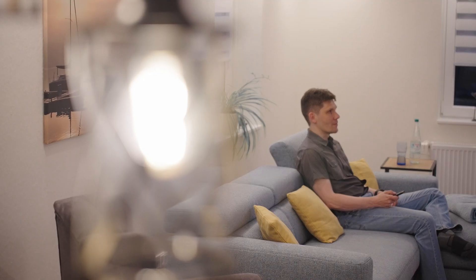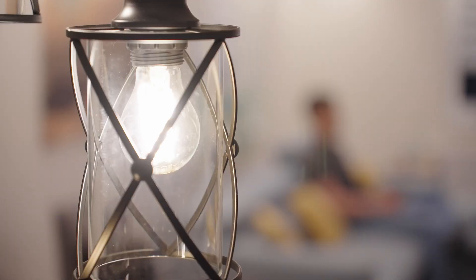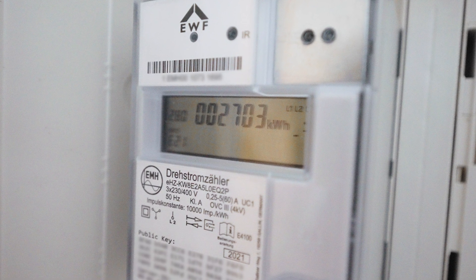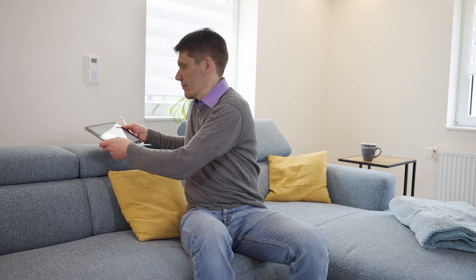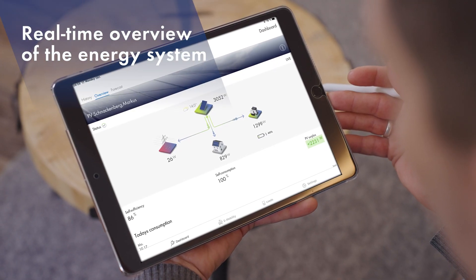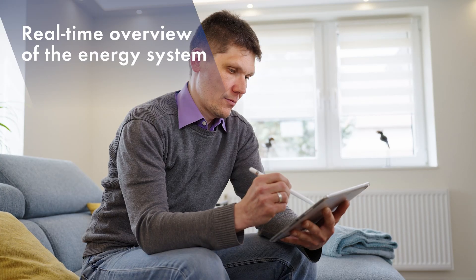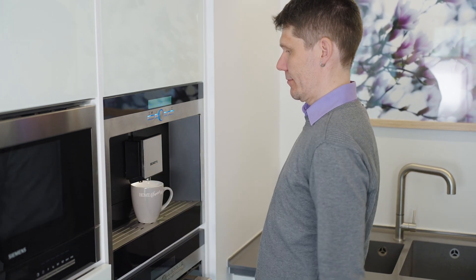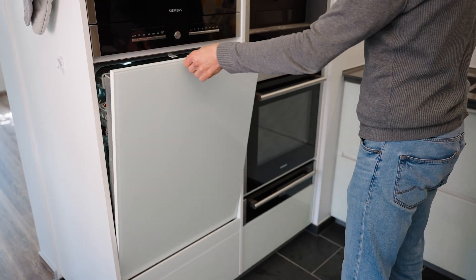For nearly nine months of the year, he hardly needs to buy any electricity from the grid anymore. Marcus feeds any solar power that he does not use back into the utility grid. With the SMA Energy app, he can see at any time how much power his system is currently generating and how much he is using, storing, or feeding into the grid. It feels good to have the PV system generate electricity and then consume this energy yourself.